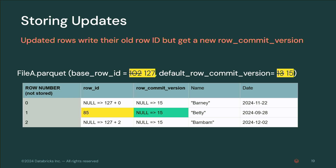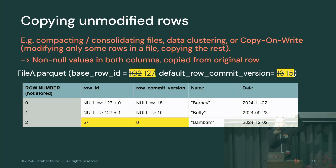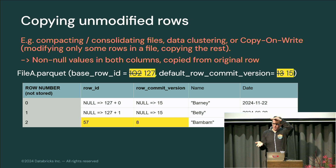That was all for inserts. For updates, the row ID stays the same but the commit version gets updated. In that case, you wouldn't store null for the row ID — you store the actual row ID you want there, creating a gap in your row ID numbering, but that's okay. Sometimes you also want to copy unmodified rows — for instance, when compacting or consolidating files, doing data clustering, or with copy-on-write where you're updating one row in an entire Parquet file and have to copy all remaining rows too.